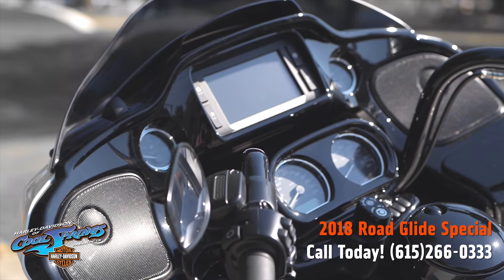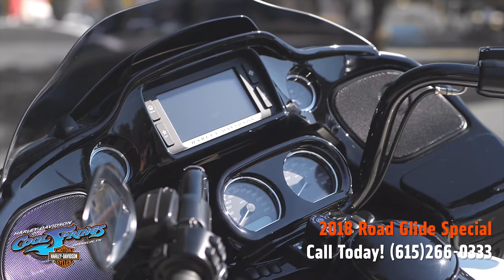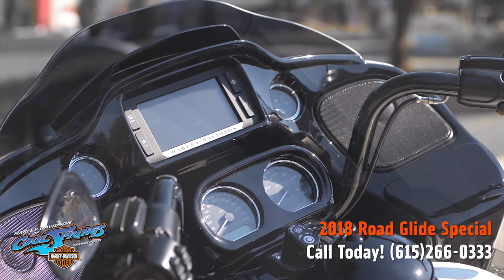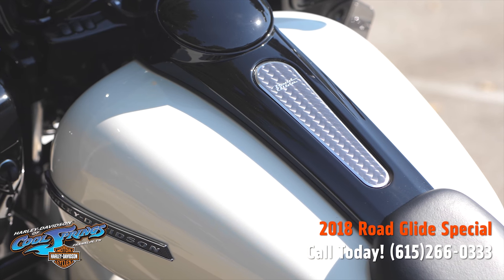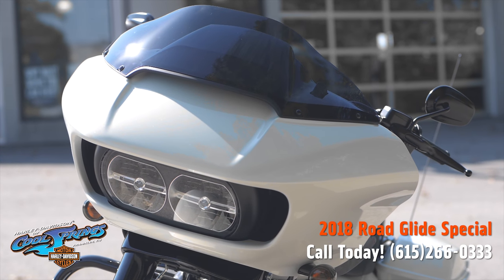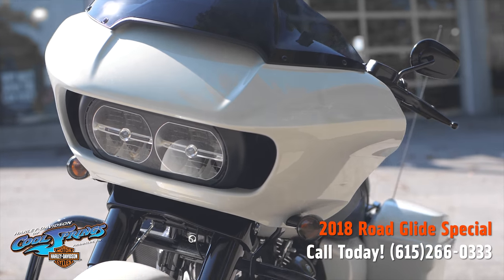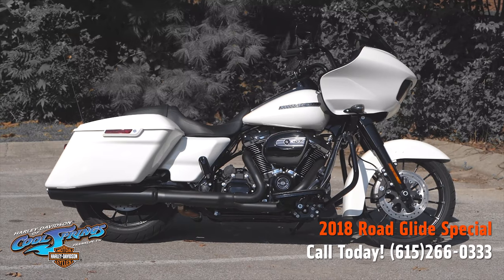The Road Glide Special for 2018 has to be seen to be truly appreciated, and you should go ahead and take the test ride. You will probably be taking one of these home. We're at Harley Davidson of Cool Springs, 7128 South Springs Drive, in beautiful Franklin, Tennessee.